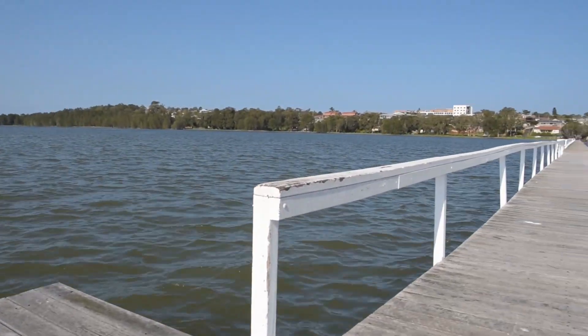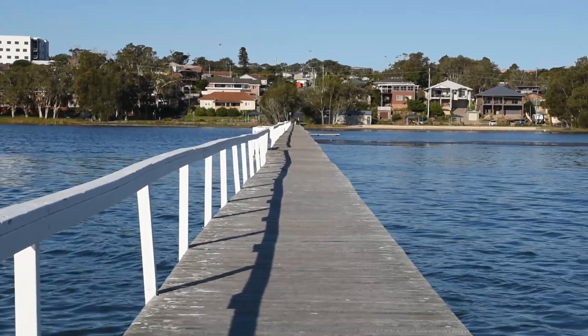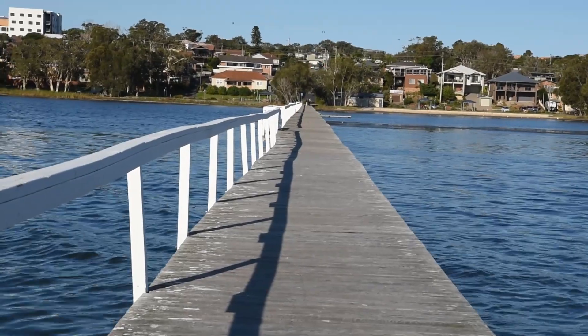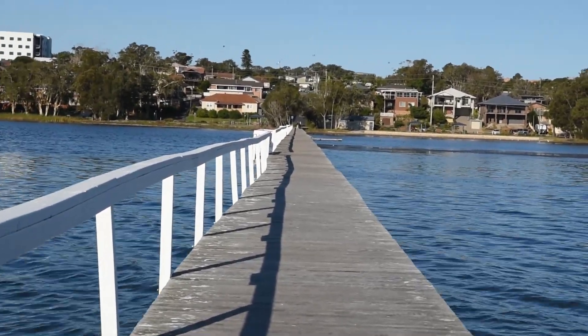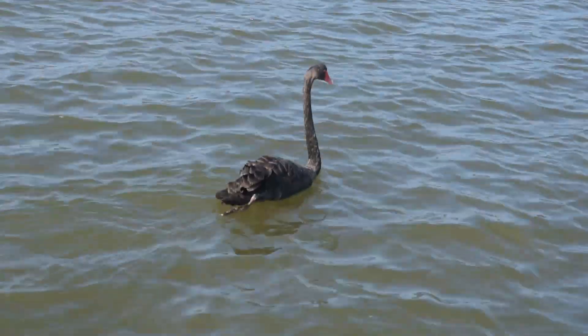It looks like a very long way back to the shore from here. Here's a black swan — one of the many bird species that makes their home in Tuggerah Lake.